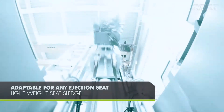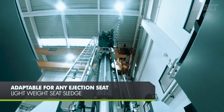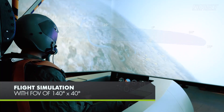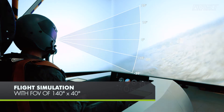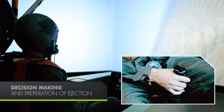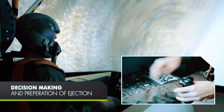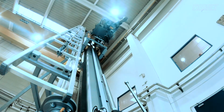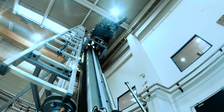The lightweight seat sledge is adaptable for any ejection seat. The Advanced System includes a flight simulator with a field of view of 140 by 40 degrees, and enhanced training for decision-making in case of an emergency. Knowing when to eject is just as important as how to eject.